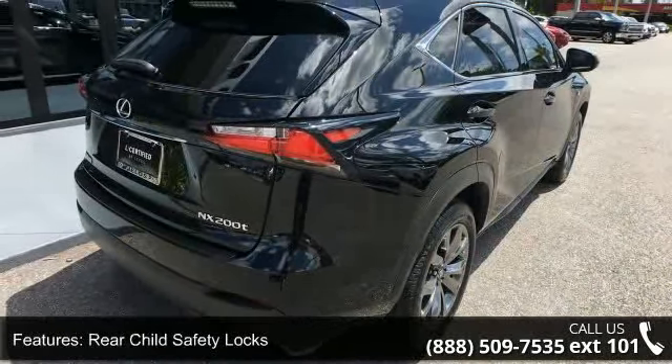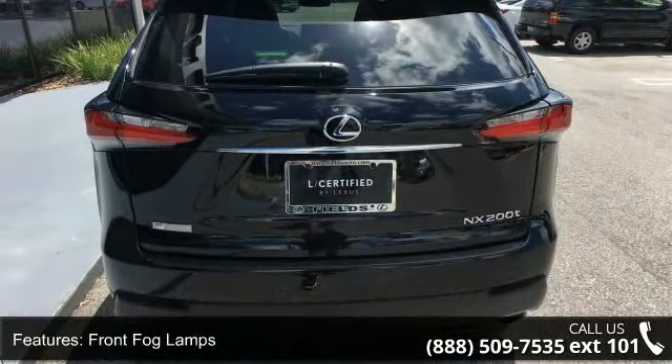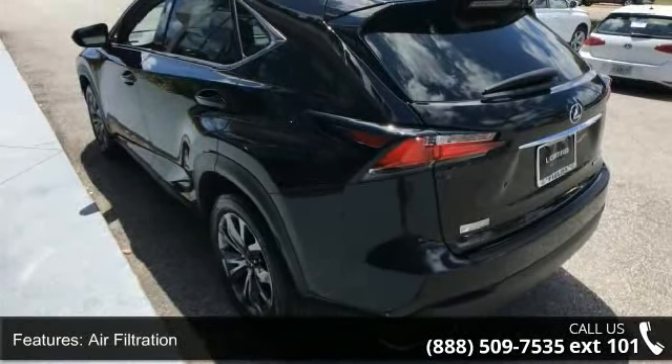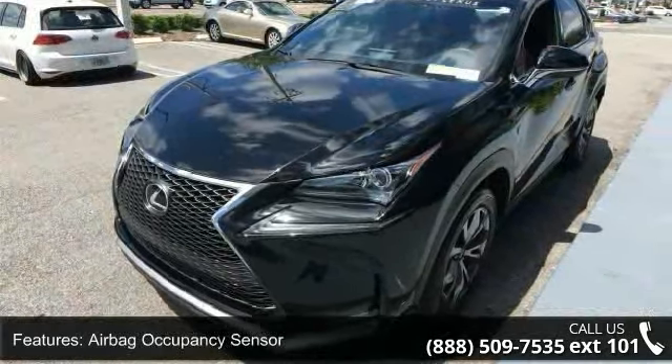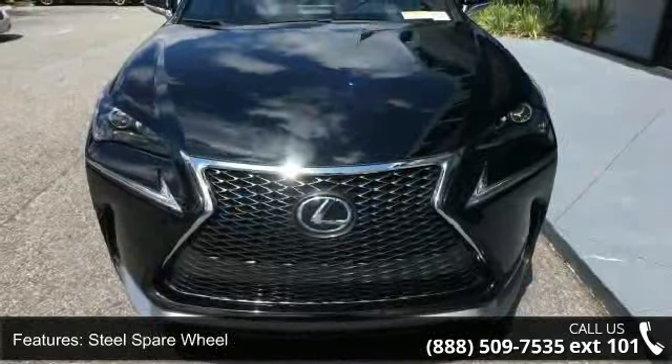Some of the top features included with this vehicle are rear child safety locks, front fault lamps, air filtration, airbag occupancy sensor, steel spare wheel, curtain first and second row airbags, driver footrest, leatherette door trim insert, front and rear map lights, and clear coat paint.